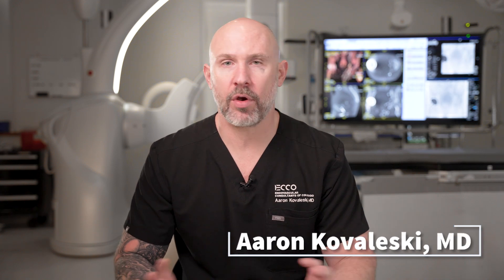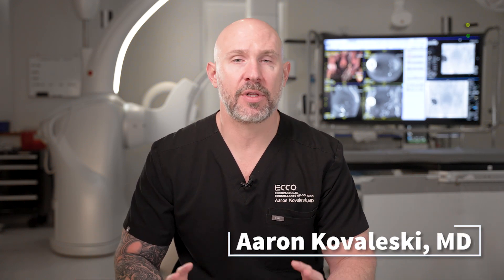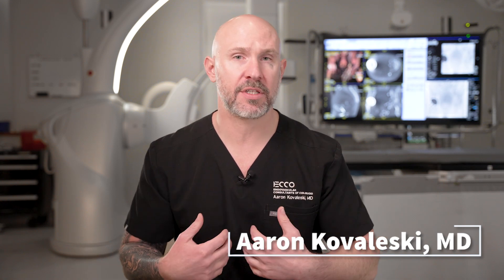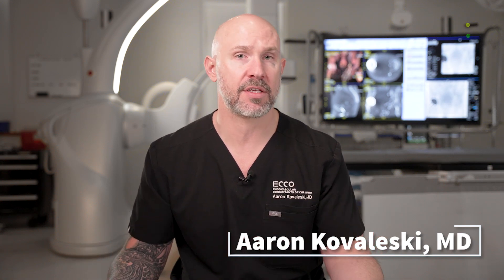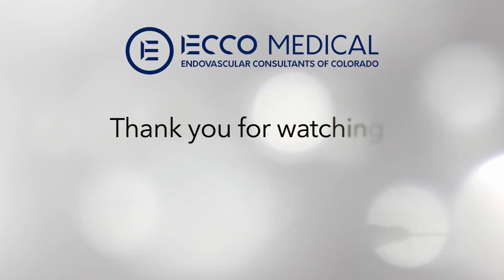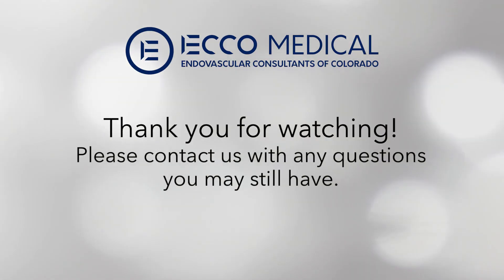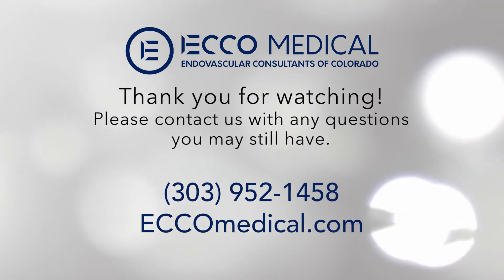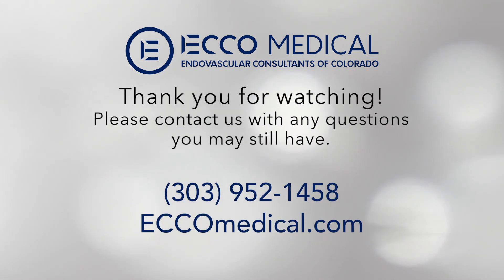If you have any questions that weren't answered while you were watching this video, or if you think of anything afterwards, please don't hesitate to ask me or one of the providers that you speak with. We're always going to be available and you can always call us if you forget to ask us something during your consultation. To learn more about what Echo Medical and embolization can do for you, call 303-952-1458 or visit echo-medical.com.